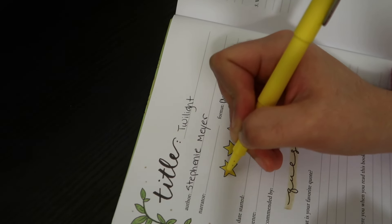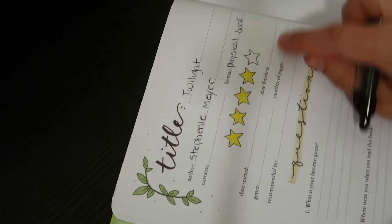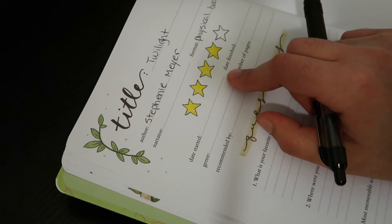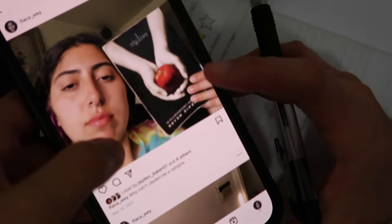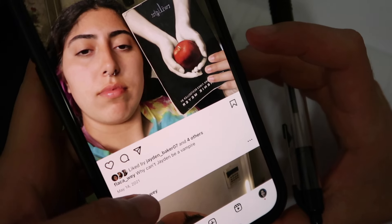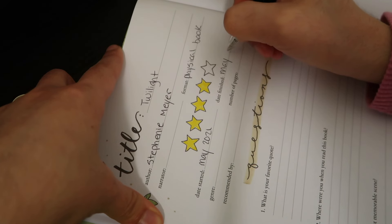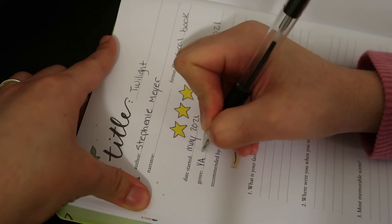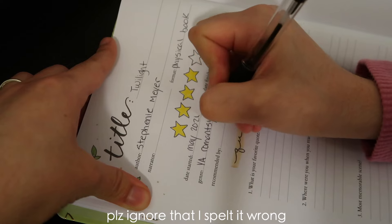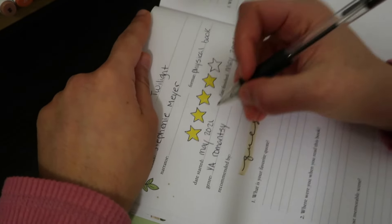It's going to take me back to COVID and when I was just trying to find something to do. So for 'date started' — this is where it's going to be hard because I don't remember. But I remember I actually posted on my Finsta that I wanted Jaden to be a vampire. I found it — why can't Jaden be a vampire? It's 2021? May 14th, 2021. I totally thought it was 2020. For the genre, I'm going to put YA romance-y. And for Recommended By, I'm going to put Boredom.